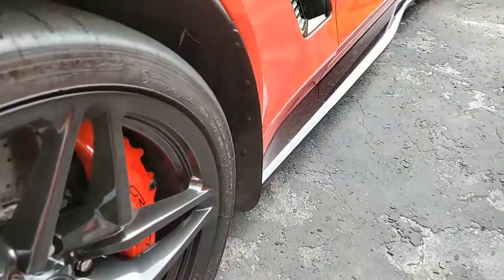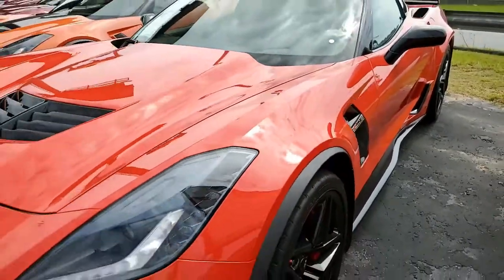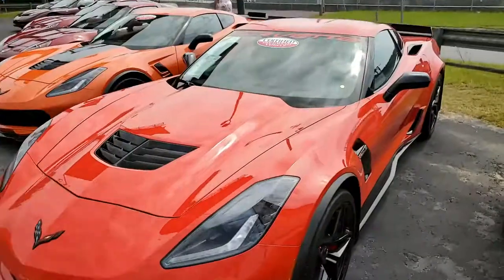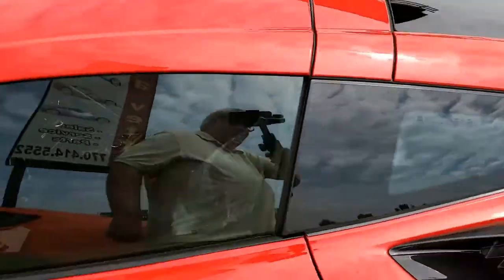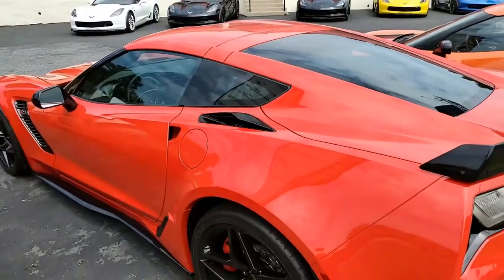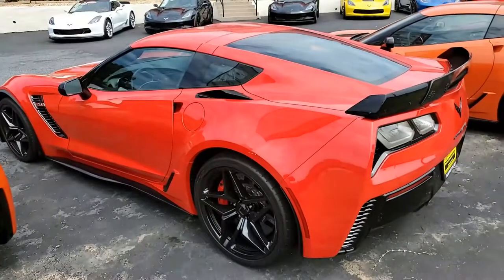It has auto dimming mirrors, heated and vented seats, dual power seat bolster and lumbar, advanced theft deterrent, universal garage door transmitter, memory package, front camera, and suede microfiber wrapped upper trim package. This car also includes the $7,995 performance package.